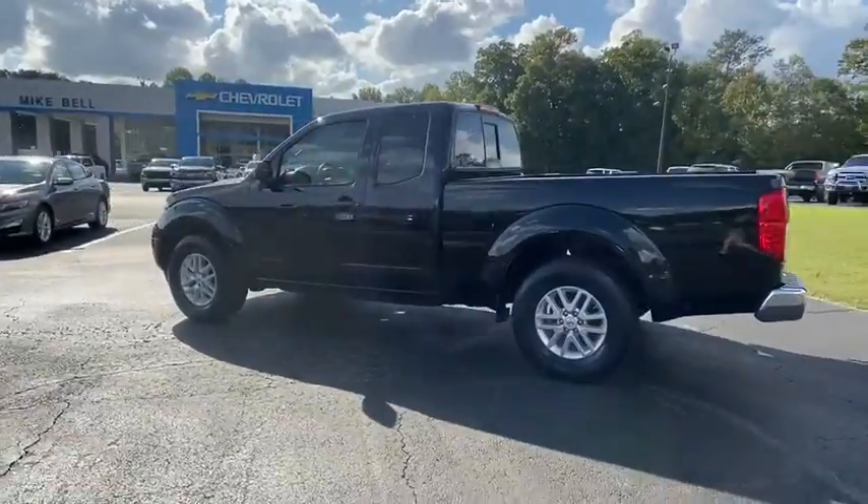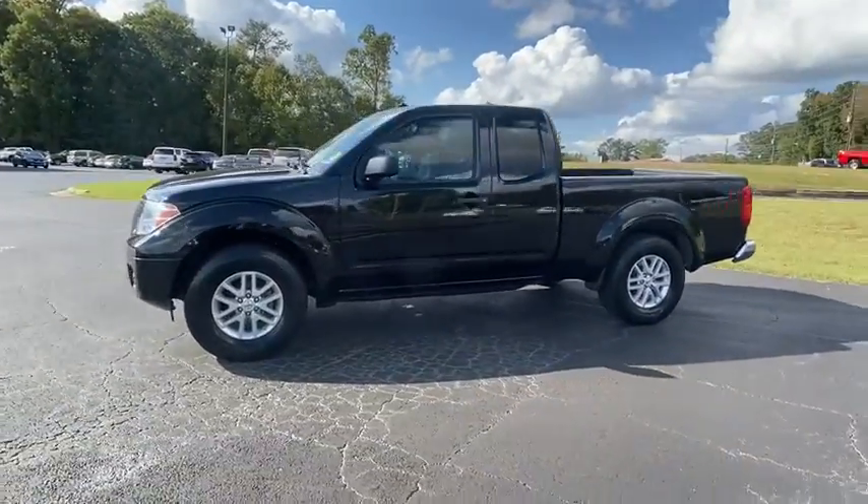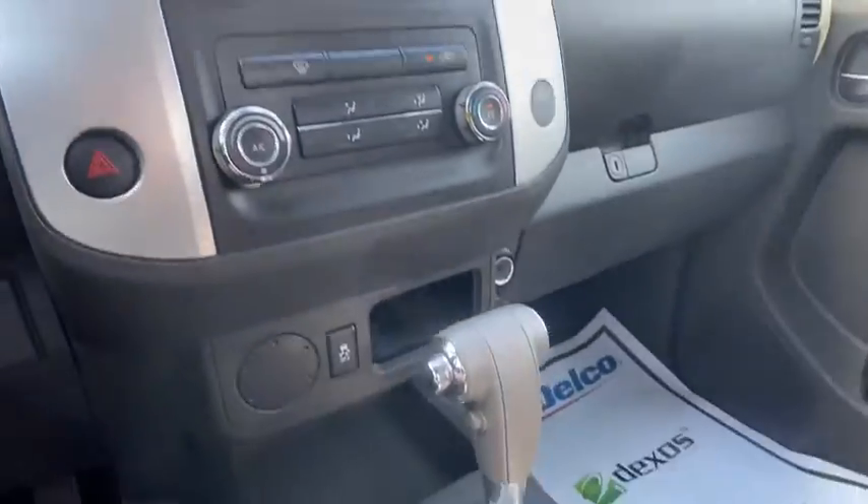The following are some of this vehicle's highlighted options: keyless entry, satellite radio, steering wheel audio controls, Bluetooth connection, aluminum wheels, stability control, rear wheel drive, and traction control.